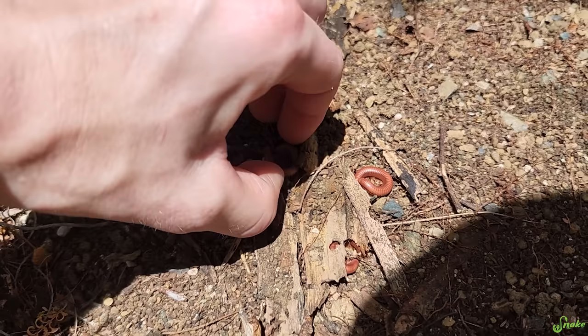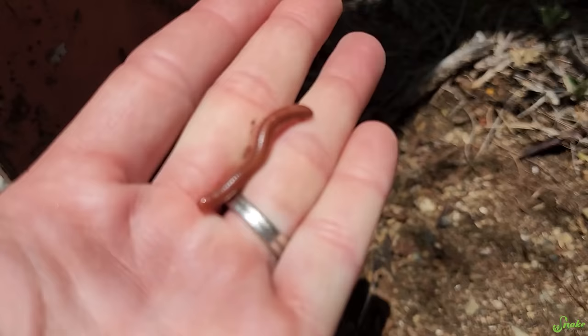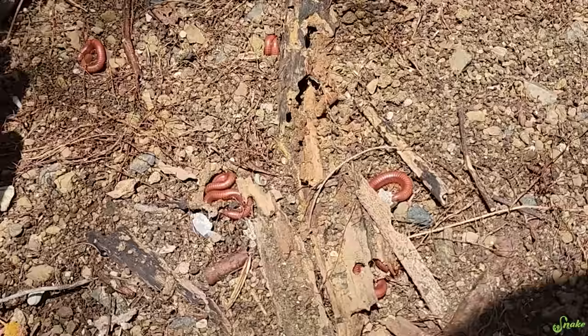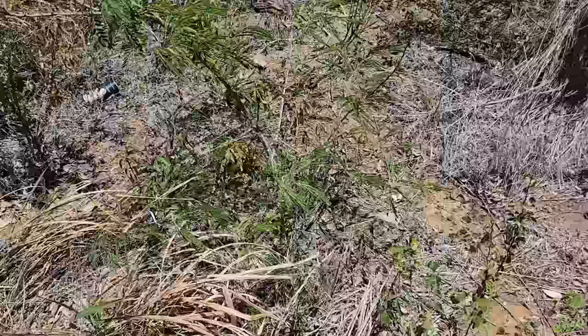Oh, millipedes! These are cute. Wow, there's a whole bunch of them. Isn't that a scarlet millipede? That might be a scarlet millipede — they're a small species of millipede. He's so cute, look at him go. Look at how many there are! Here you go, buddy — go back home.